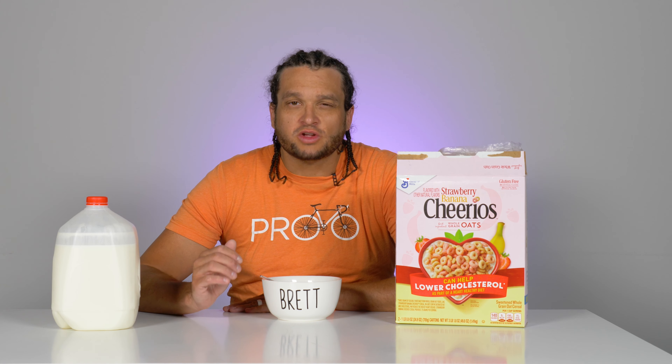Immediate reaction is that they are delicious. Perfect amount of crunch as always. But the flavor — it is a kick in the mouth. It is fantastic. It is very, very strawberry so far. Very strawberry with sort of a whisper of banana, which is nice. I think the strawberry comes first and then the banana comes after.